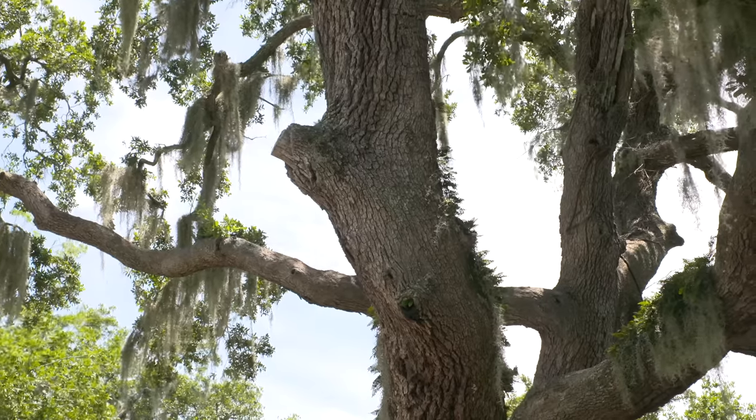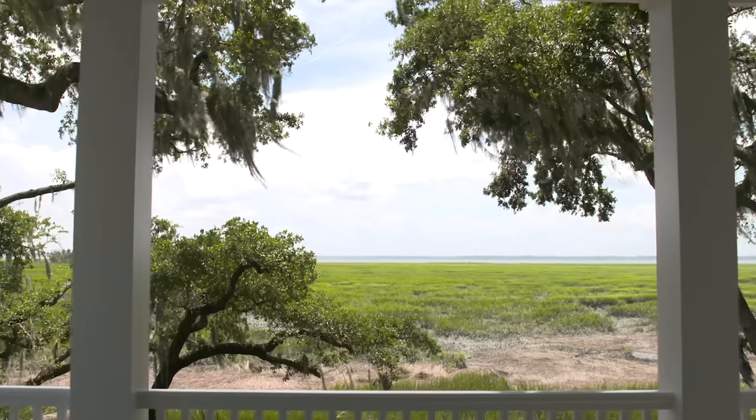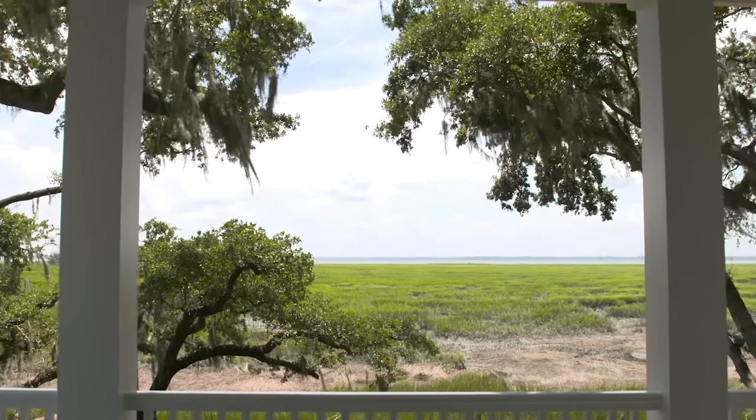Beaufort's called the Sea Islands. We're just a lot of little islands surrounded by marsh and water, which you'll see out back here. It's a beautiful little small town, mostly shrimping and crabbing. And if there's 500 square miles in Beaufort, 400 of it is water.